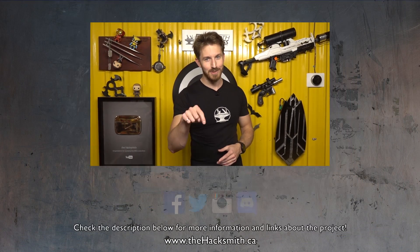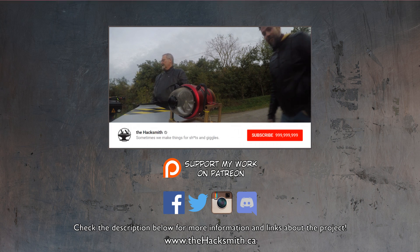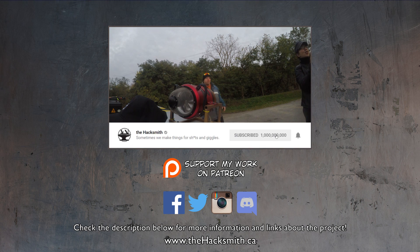We hope you guys enjoyed that video. We had a lot of fun renting out a drag strip for the day to test out the jet bike. What do you guys think we should add the jet engine to next? What other vehicles would be much better with a jet engine? I think we're going to add it to the spy car, but if you guys have any ideas for crazy jet-powered inventions, let us know in the comments below. Thanks for watching.